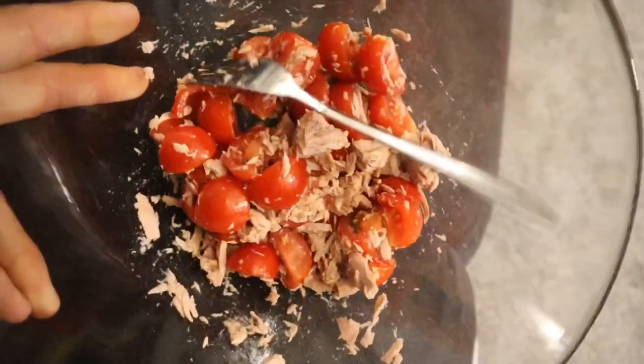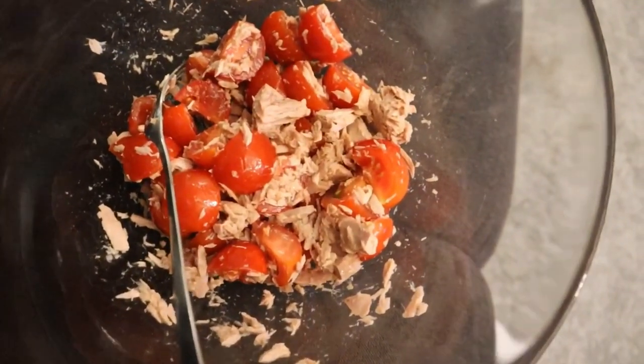My fourth and last meal for today. It's a pretty big bowl for a simple salad — a few pieces of tomatoes and 250 grams of tuna, with a bit of oil, a bit of vinegar, and a bit of salt. That's my last meal for today's full day of eating.